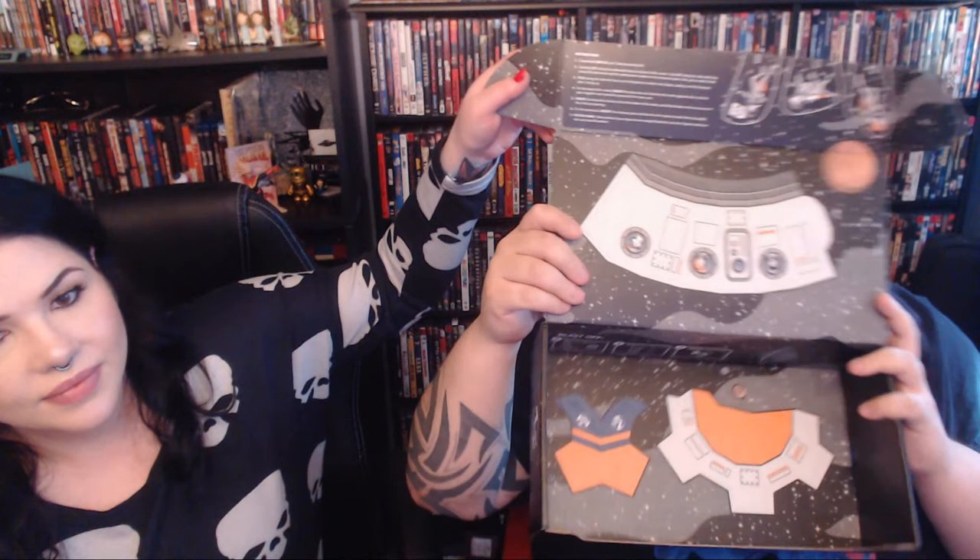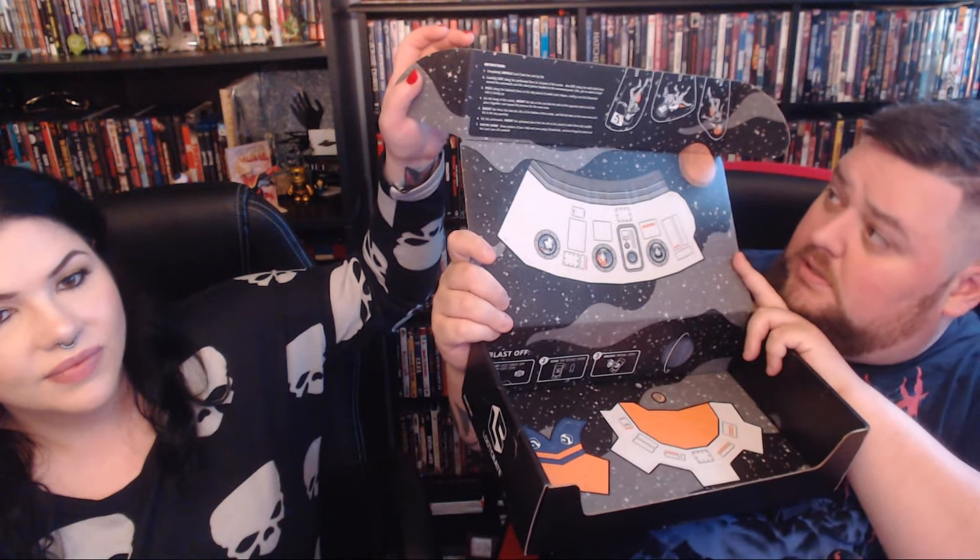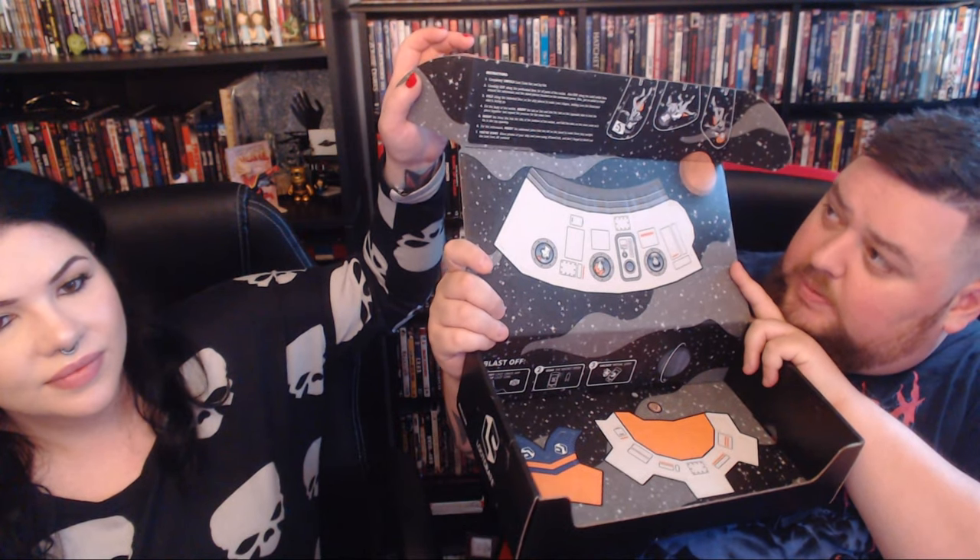The box also assembles into something — I believe it's like a little spaceship type thing. You can cut out the stuff and it turns into a little space pod, which we never do. I do not do the arts and crafts.